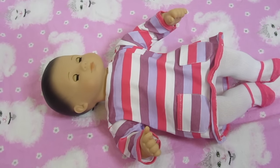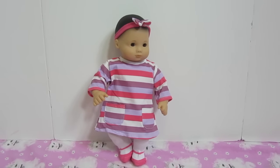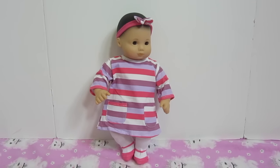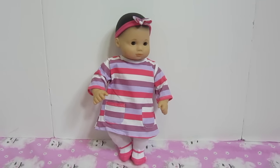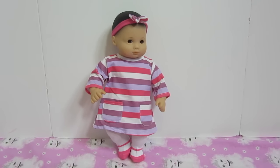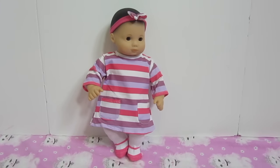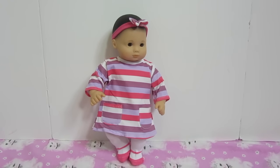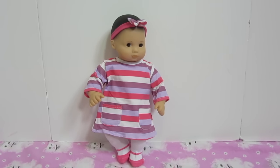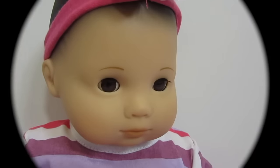Do you guys like this outfit? Let me know in the comments below. Paisley got new clothes and she looks so adorable. If you guys like this video, please give us a thumbs up. If you like her outfit or Biddy Babies, please give us a thumbs up. Don't forget to share this video with your friends and subscribe and we'll make lots more. Thanks for watching. Bye-bye.